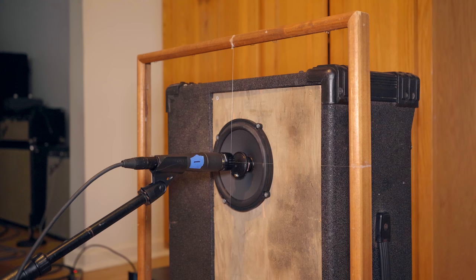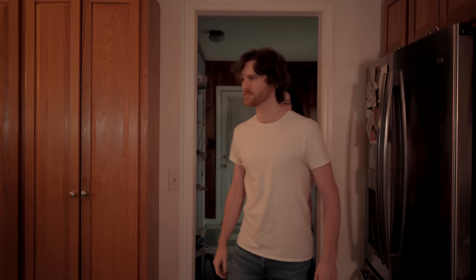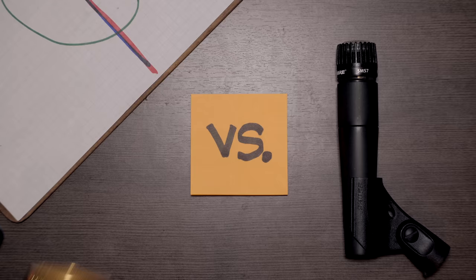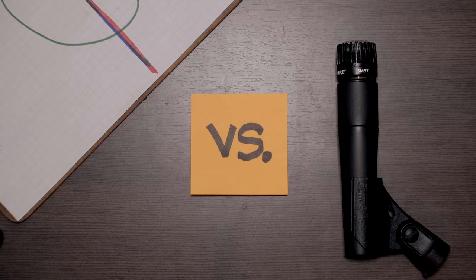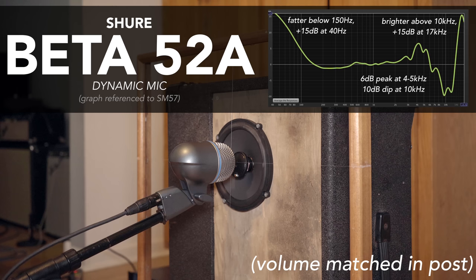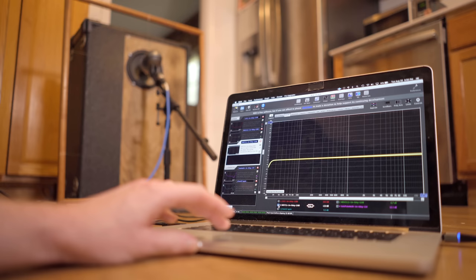If you play me a chunk of audio recorded by an SM57, then play me the same chunk recorded by a different mic, I will now know what the other mic sounds like. And now let's answer some questions. How different does a big tube mic sound from a 57? How different does a tiny pencil condenser sound from a 57? What about a different kind of dynamic mic? What about a kick drum mic? How different do 57s sound from each other? This is all really cool and useful stuff I didn't have any way of knowing before doing this.